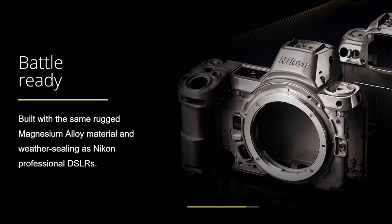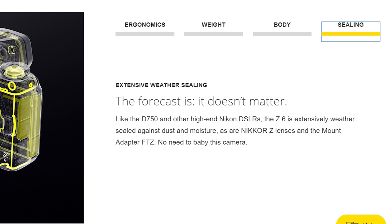First, we've got better body seals — advantage Nikon. We've got professional weather sealing, magnesium alloy material, and the weather sealing from Nikon we've come to expect. As Nikon says: extensively weather sealed against dust and moisture, as are the Nikon Z lenses and the mount adapter FTZ. No need to baby this camera. Weather sealing — advantage Nikon.